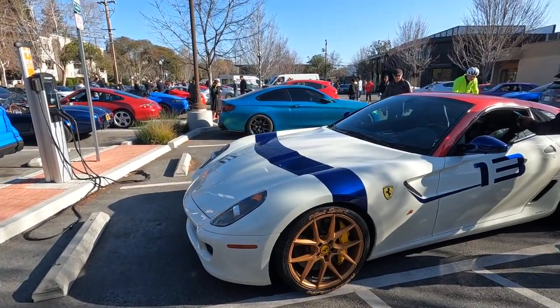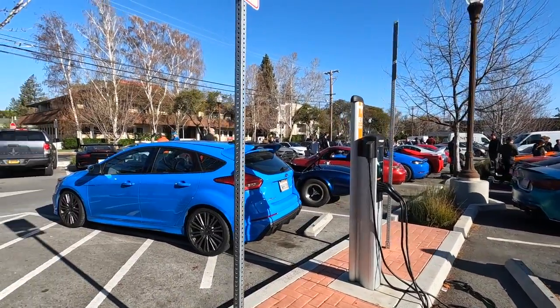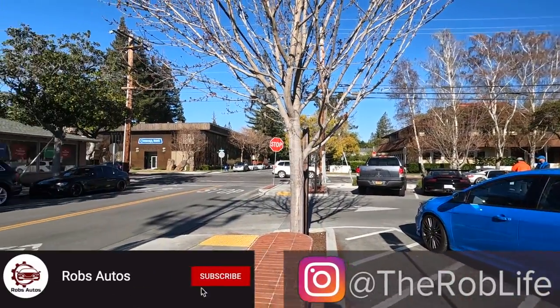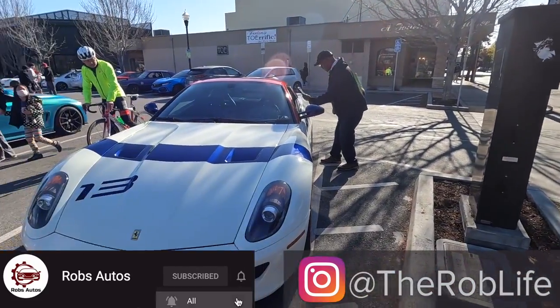That's pretty awesome. Alright guys, that was a nice little walkthrough of the meet, always a good one out here. A bit smaller than usual, but like I said there are some other cars and coffees going on. With that, guys, this is Rob — have a good one.